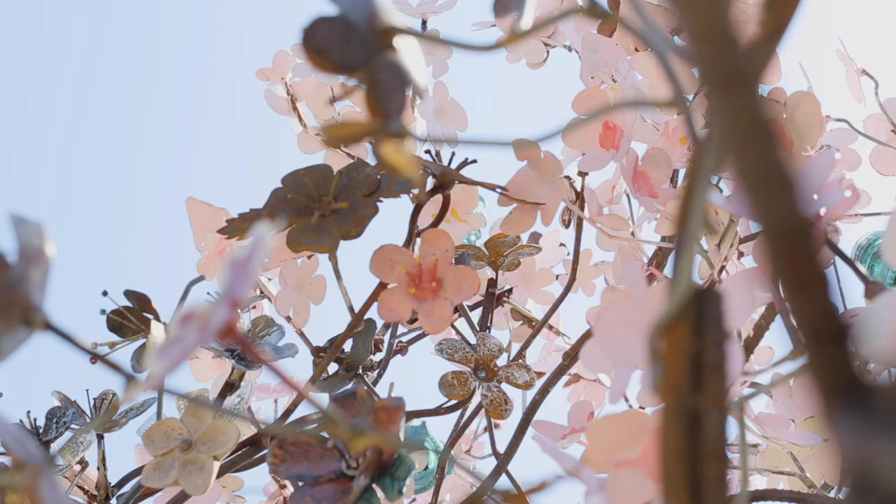I wanted to include other artists in this project. So I invited artists on Instagram to come and send me blossoms that they would weld together and then I include them in the tree.